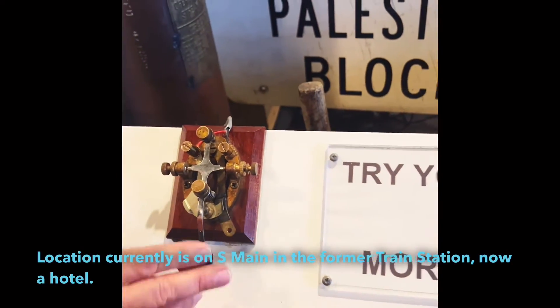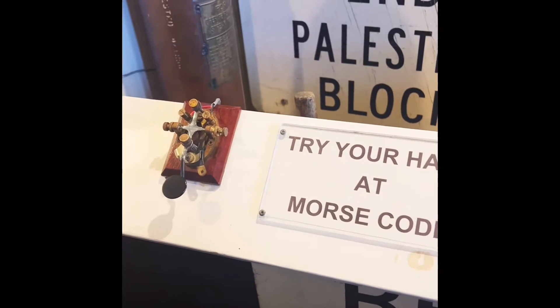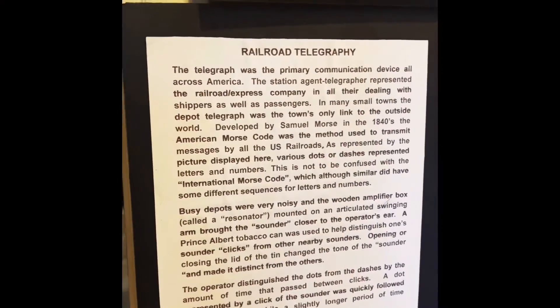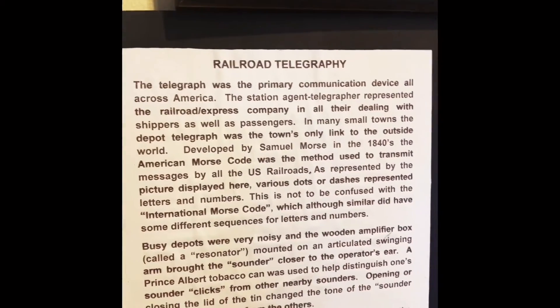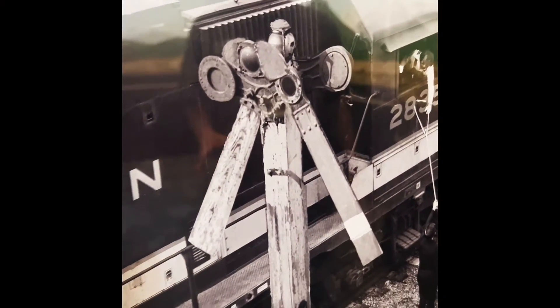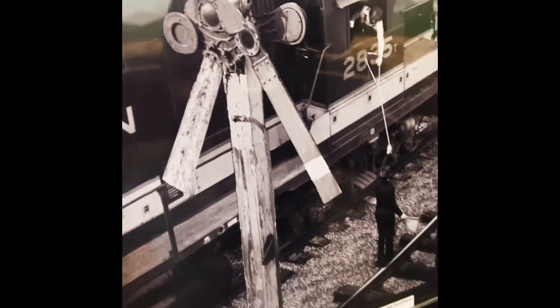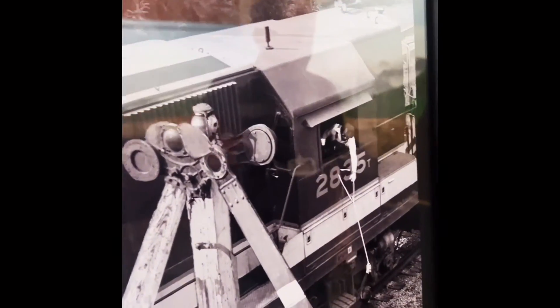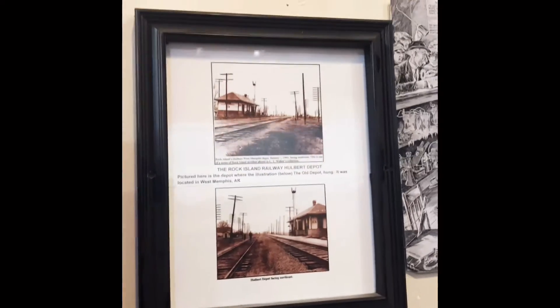Railroads employed telegraphs extensively almost from the time they first became available. Part of the reason is they used them as a means to communicate with their train crews. The train orders had to get through. The station would have a signal kind of like this, and if there was a train coming and they needed to give them an order, they would put the signal up to tell the crew to slow down because they were getting ready to receive an order. The dispatcher using the telegraph would send the messages and they would write out what were called form 19s.